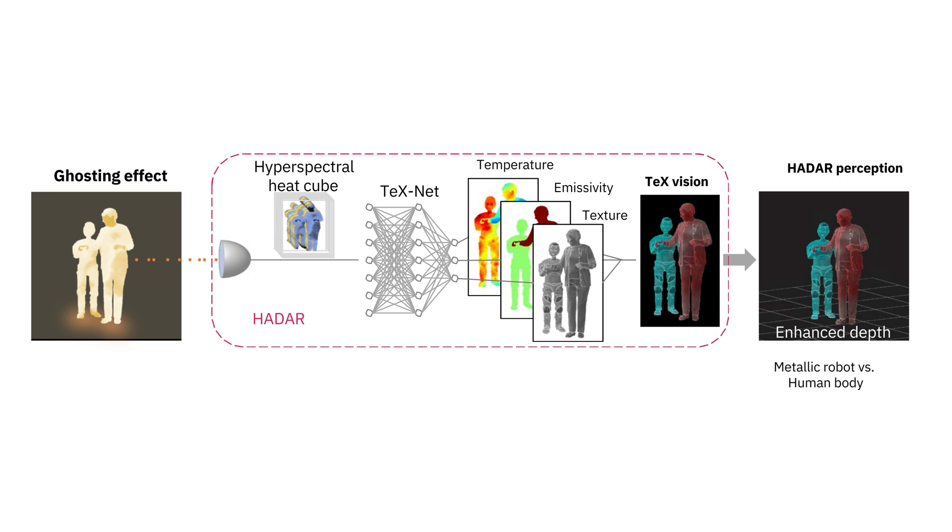There is a critical challenge in thermal imaging, which is a ghosting effect. If you use a thermal camera to take a photo of a human body, you can barely see the details — only the contour, like a ghost. So with this loss of information in thermal images, it's very difficult to use them for object detection and ranging.